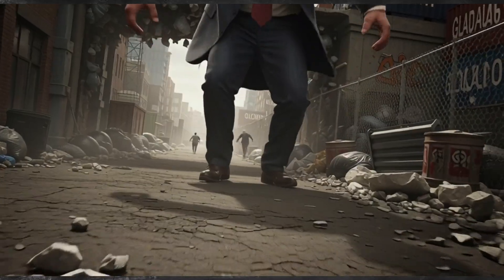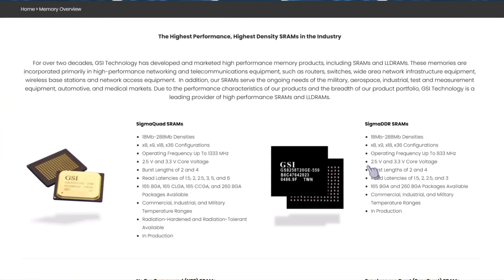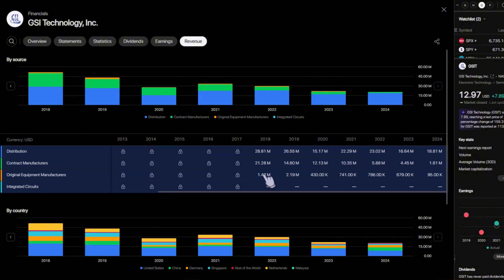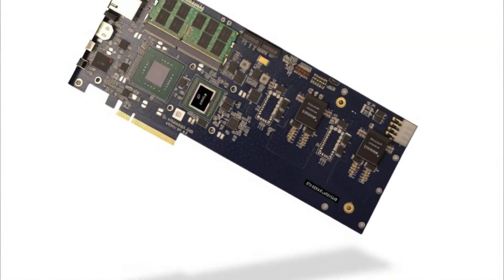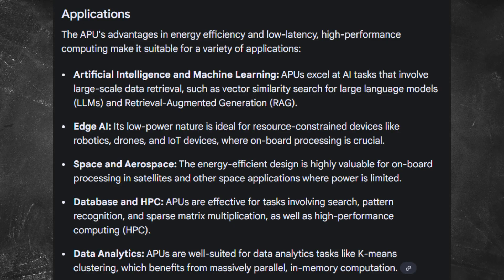GSI Technology is a semiconductor company. They've been around since 1995. For most of that time, they made memory chips — SRAMs for telecom, defense, and industrial equipment. Boring stuff: steady revenue, small margins. Then they pivoted. They started building something called an associative processing unit, an APU. Not a GPU, not a CPU — something new. It's designed for AI tasks like similarity search, pattern recognition, and edge computing.